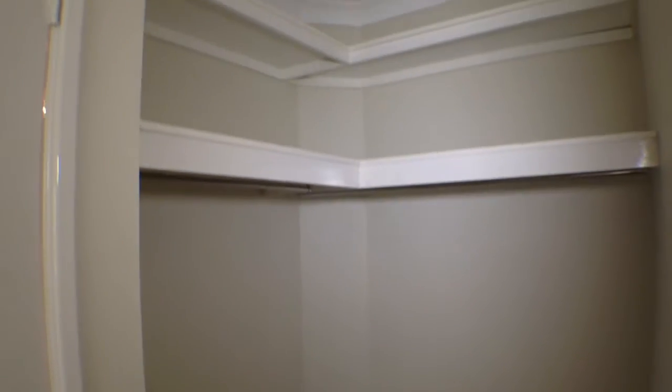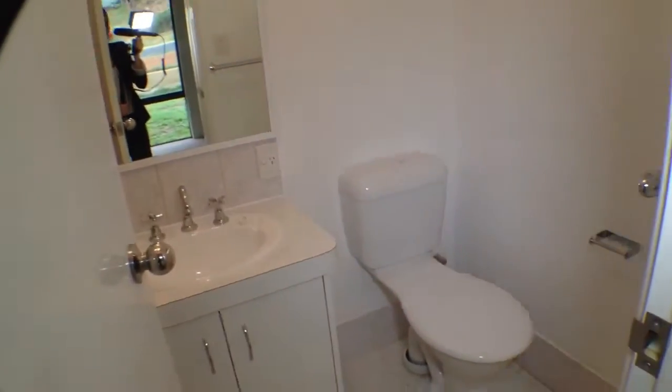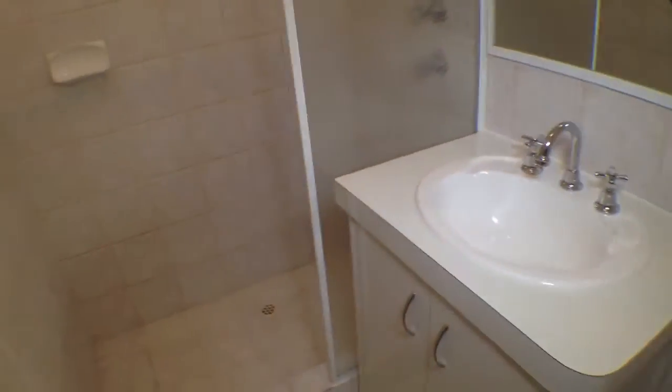And you can see that there is a walk-in robe here. And that leads us through to the en suite for the master bedroom. So you have got your toilet there, vanity, and your shower.